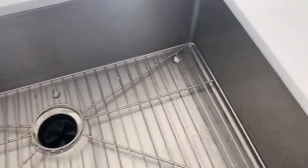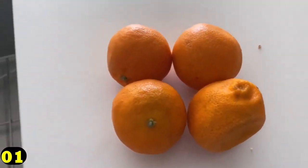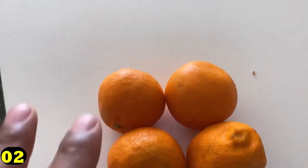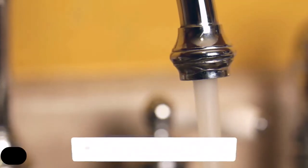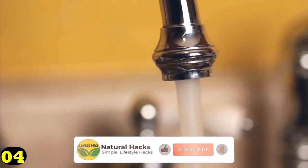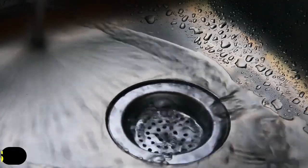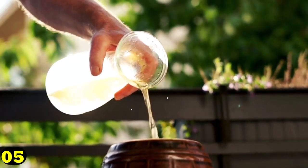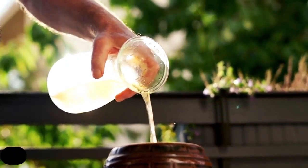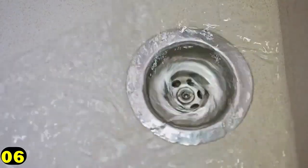Using orange peels is a cost-effective and chemical-free alternative to store-bought cleaners. You can even add some other ingredients like mint or cinnamon sticks to give your disposal an extra boost of scent. Here's how to clean your garbage disposal with orange peel: gather your orange peels — you can use fresh or dried. Grind up the peels using your garbage disposal. Once ground up, turn on the cold water and let it run for a few seconds to flush out the disposal. If you have a particularly stubborn odor, add a small amount of vinegar to the peels before grinding them up. Repeat this process every few weeks to keep your disposal smelling fresh and clean.